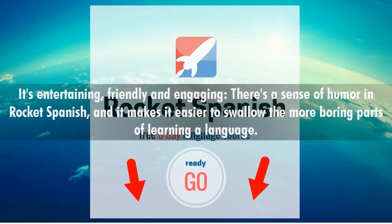It's entertaining, friendly, and engaging. There's a sense of humor in Rocket Spanish, and it makes it easier to swallow the more boring parts of learning a language.